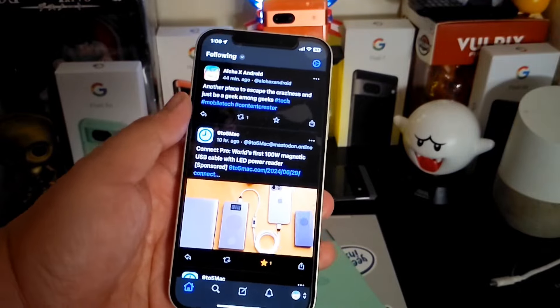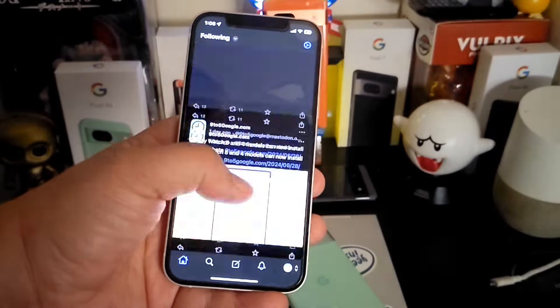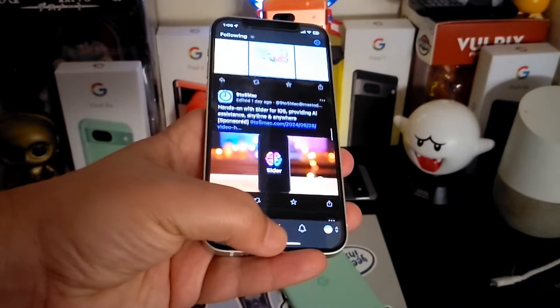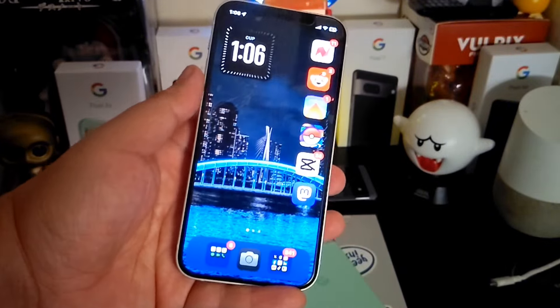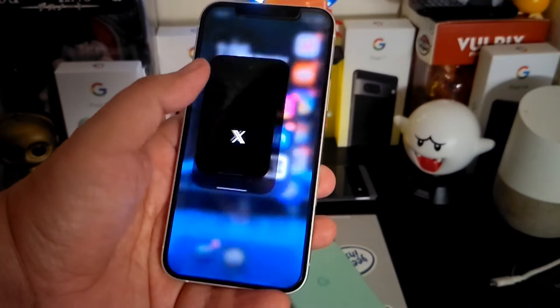Just something to throw out there. Aside from those things, I have to say it is pretty smooth iOS at its current stage on this device, which is running the A14 Bionic chip with four gigabytes of RAM.